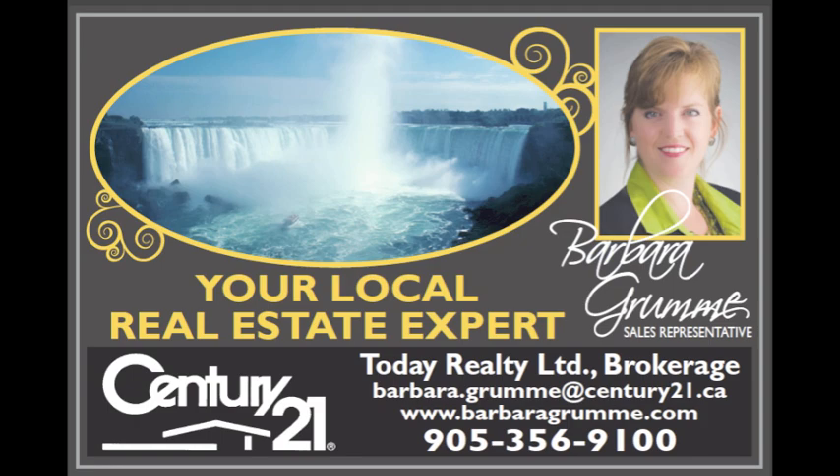So thank you for joining us today. We hope you learned everything you need to know about insulation. For more information, check out my website, BarbaraGroomet.com. Thanks for joining us, and thank you to John. You're welcome, my pleasure.